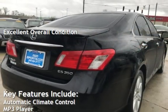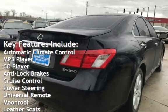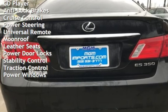Key features include automatic climate control, MP3 player, CD player, anti-lock brakes, cruise control, power steering, and universal remote.